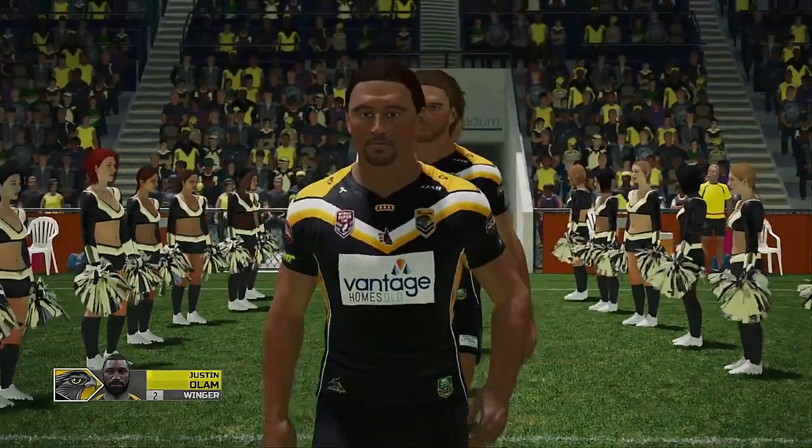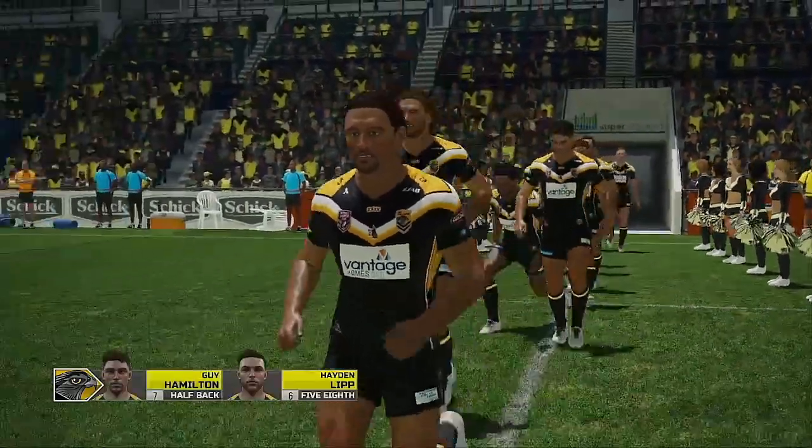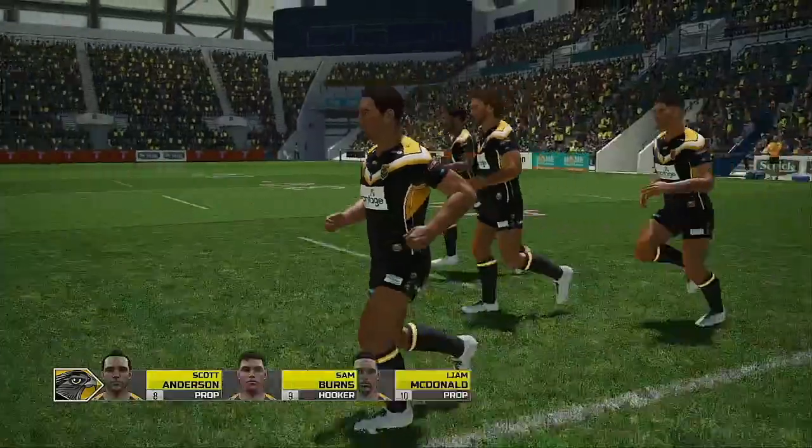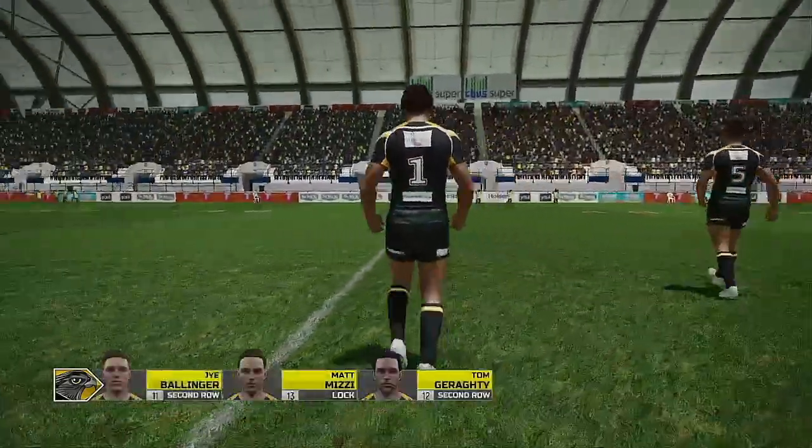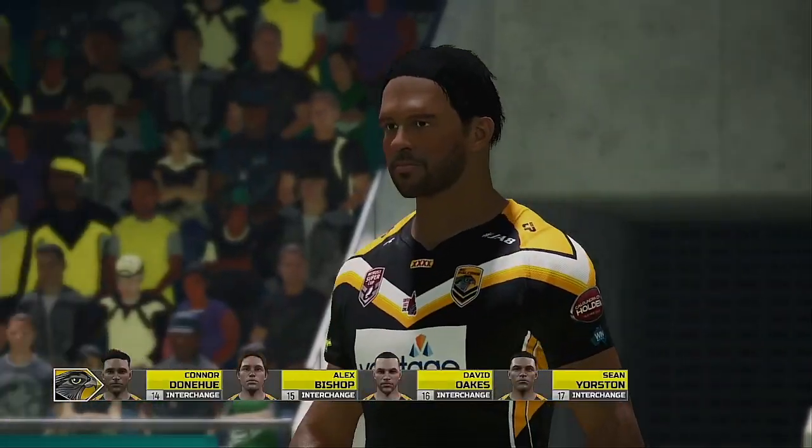Hello everyone and thanks for joining us as we bring you today's match between Big Ant Hallstone. I'm Andrew Voss and I've got the best seat in the house alongside me, Eddie Hemmings.